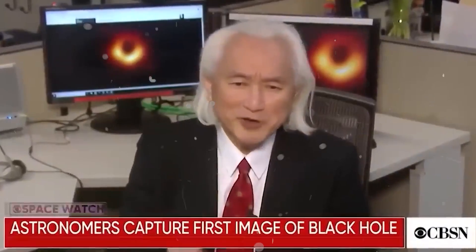We physicists have waited a hundred years since 1916 for this photograph. Michio Kaku: Voyager 1 just shut down after it revealed 500 mysterious objects.